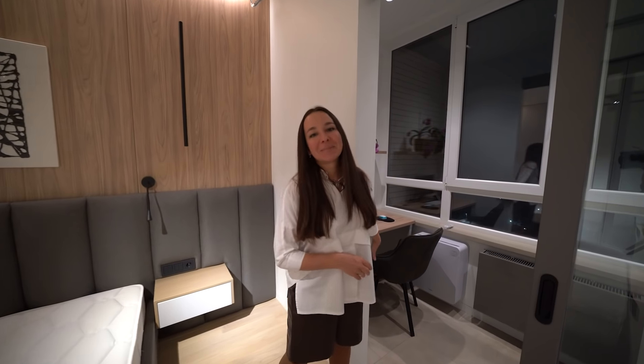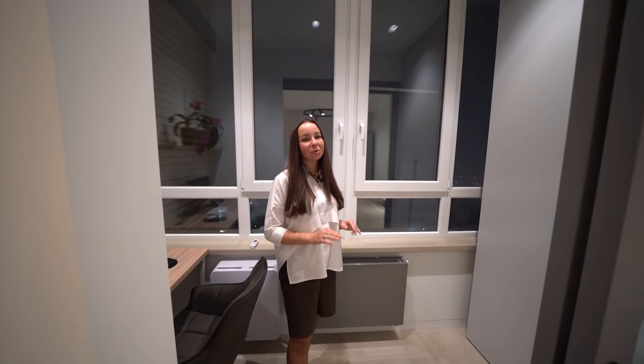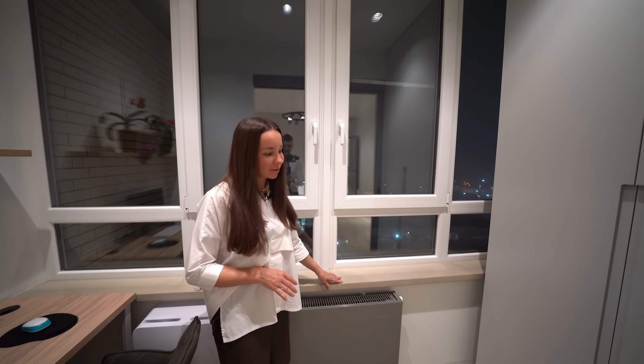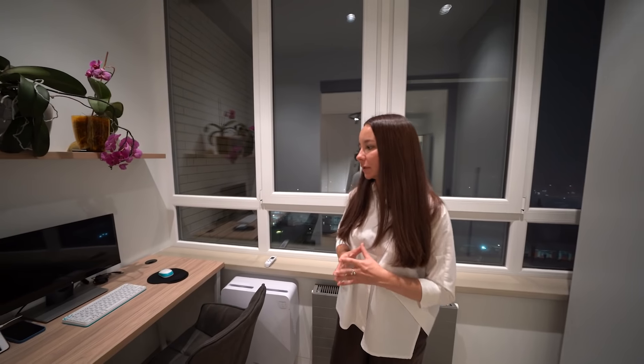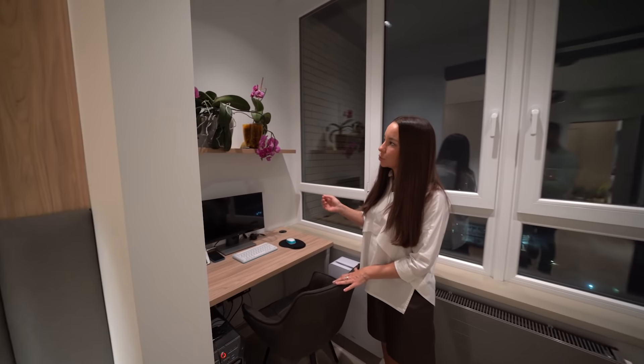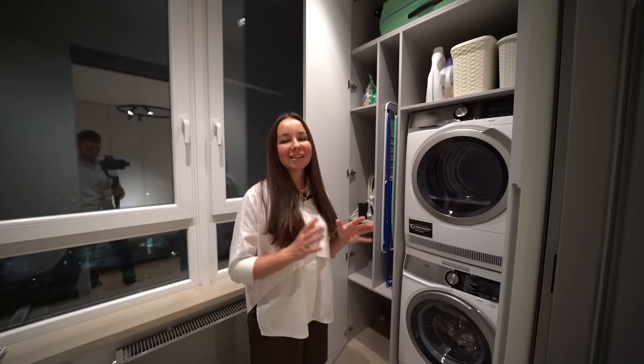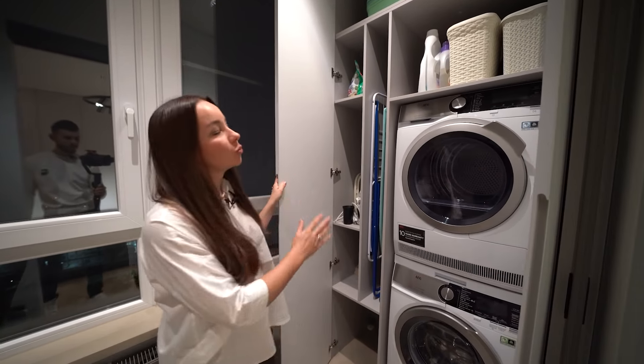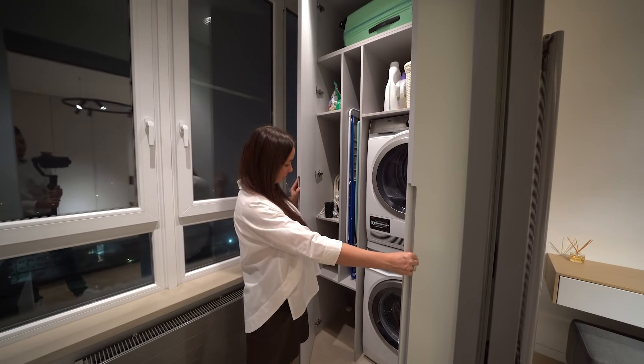На нашем канале есть ролик про радиаторы отопления, записанный совместно с экспертами о том, какие бывают радиаторы, чем они отличаются и какое лучше выбрать — обязательно переходите по ссылке в описании. Со стороны лоджии разобрали лицевой кирпич, немного увеличив его площадь. Балкон был полностью утеплен, под керамогранит уложен теплый пол. Окно заменили, опустили парапет, подоконник бетонный по индивидуальному заказу и очень теплый радиатор. Здесь получилось комфортное помещение даже для работы — расположили рабочее место хозяйки. Заказчики очень хотели иметь сушильную машину, и мы вынесли эту зону на лоджию, установили глубокий вместительный шкаф для всех хозяйственных принадлежностей.